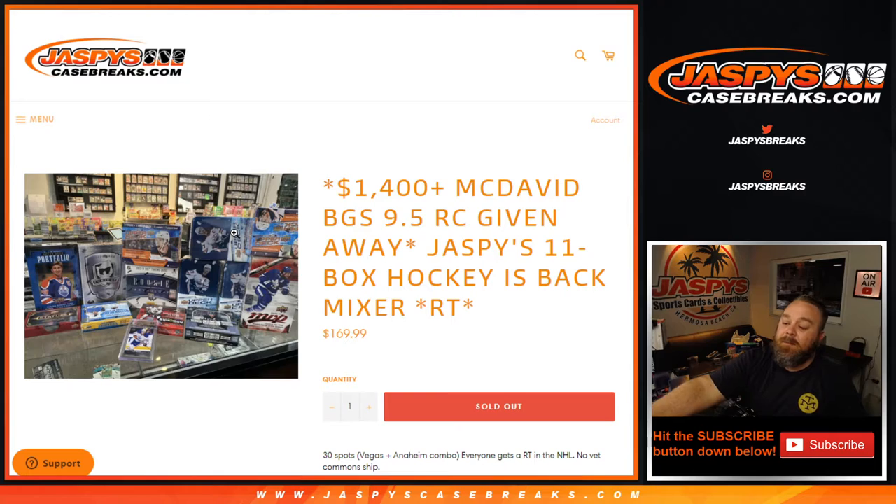And there you go — that is the recap for the Jaspies 11 Box Hockey's Back Mixer. Random team from jaspiescasebreaks.com. Thanks for hanging out, see you next time.